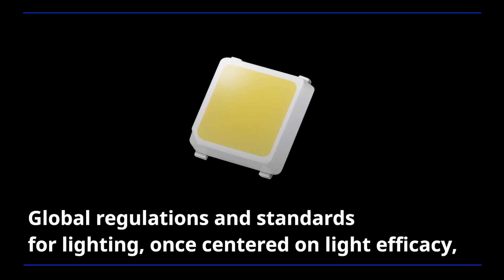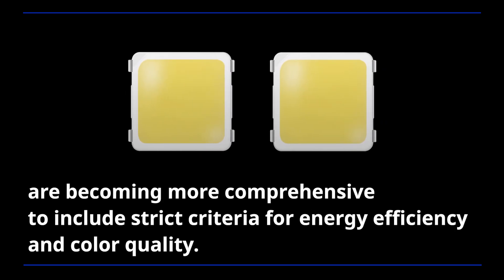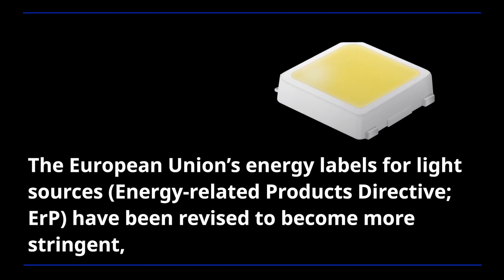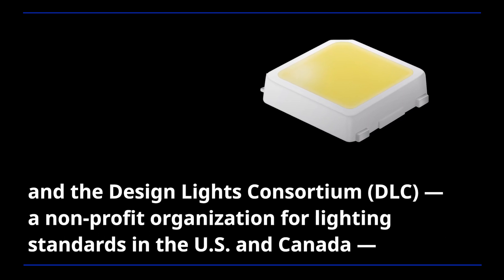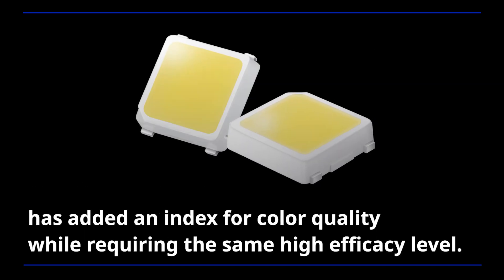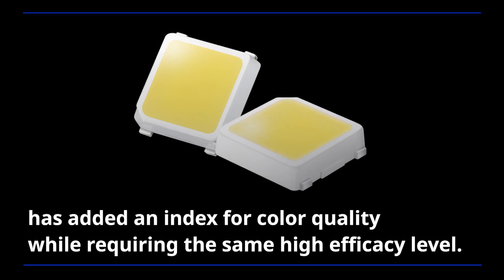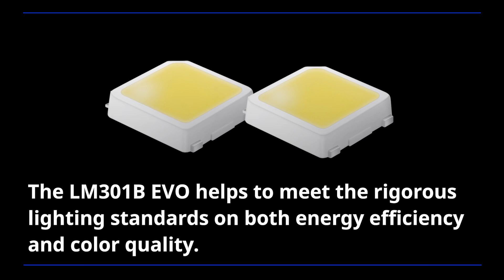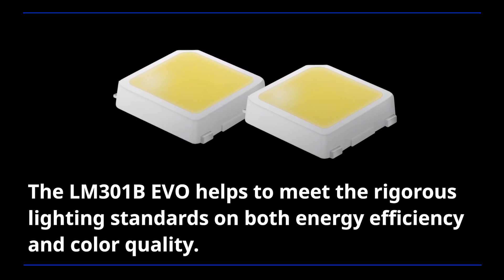Global regulations and standards for lighting, once centered on light efficacy, are becoming more comprehensive to include strict criteria for energy efficiency and color quality. The European Union's energy labels for light sources have been revised to become more stringent, and the Design Lights Consortium, a non-profit organization for lighting standards in the US and Canada, has added an index for color quality while requiring the same high efficacy level. The LM301B EVO helps to meet the rigorous lighting standards on both energy efficiency and color quality.